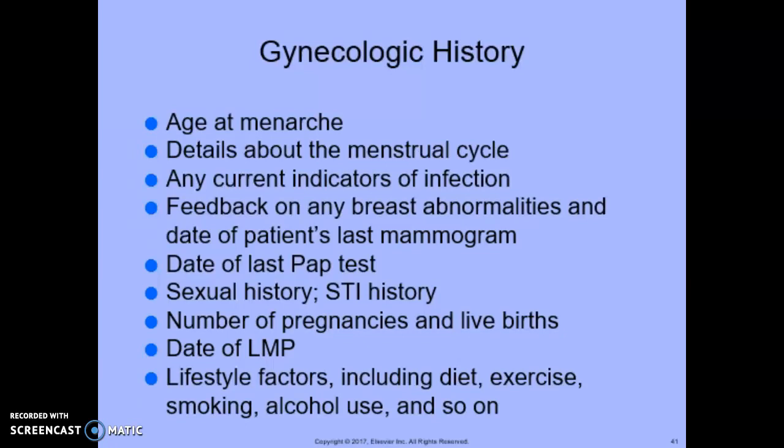Gynecologic history includes age when menstruation started, details about the menstrual cycle, any current indicators of infection, feedback on any breast abnormalities and date of the patient's last mammogram, date of last pap test, sexual history, sexually transmitted infections, number of pregnancies and live births, date of last menstrual period, and lifestyle factors including diet, exercise, smoking, alcohol use, and so on. Before the physician begins the examination, the medical assistant should obtain this complete gynecologic history.